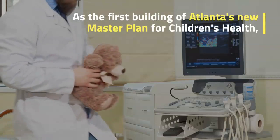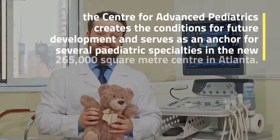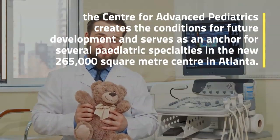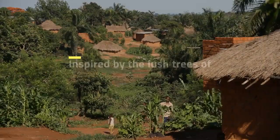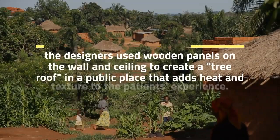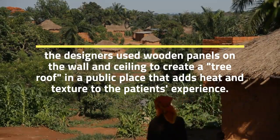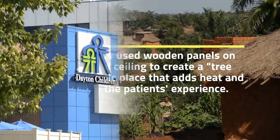As the first building of Atlanta's new master plan for children's health, the Center for Advanced Pediatrics creates the conditions for future development and serves as an anchor for several pediatric specialties in the new 265,000 square meter center in Atlanta. Inspired by the lush trees of Atlanta's metropolis, the designers used wooden panels on the wall and ceiling to create a tree roof in a public place that adds warmth and texture to the patient's experience.